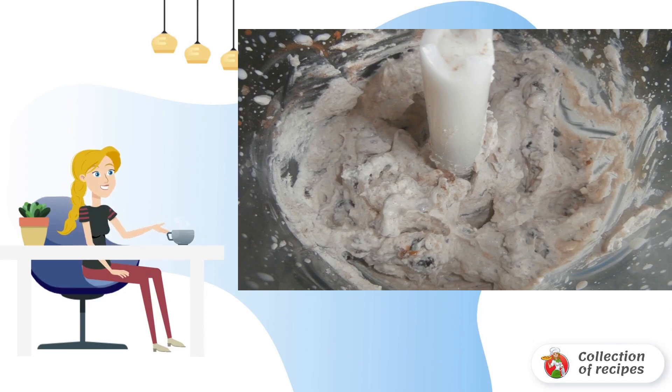Prepare the cream. Put cottage cheese, raisins and vanilla sugar in a blender. Mix thoroughly until smooth.